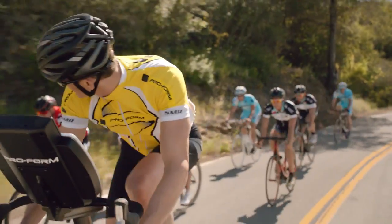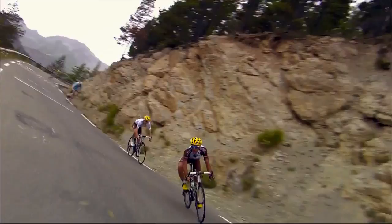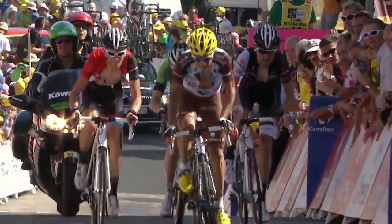Only the TDF comes with iFit, powered by Google Maps. So your ride will be unlike anything you've ever experienced — all the ups and downs and everything in between.